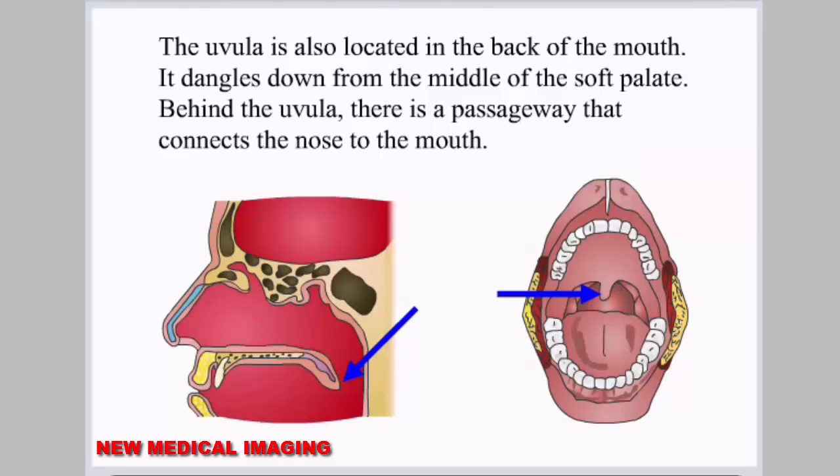The uvula is also located in the back of the mouth. It dangles down from the middle of the soft palate. Behind the uvula there is a passageway that connects the nose to the mouth.